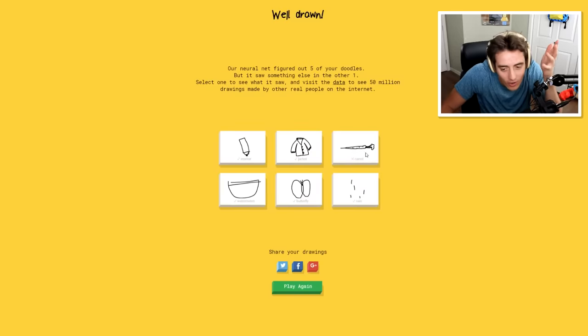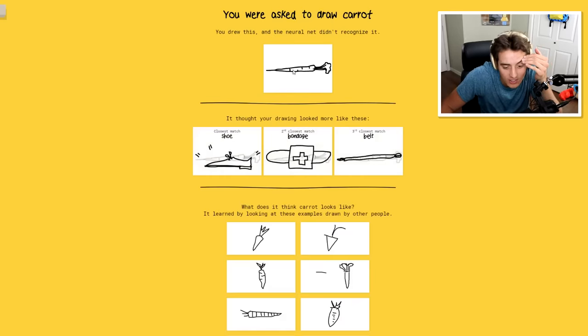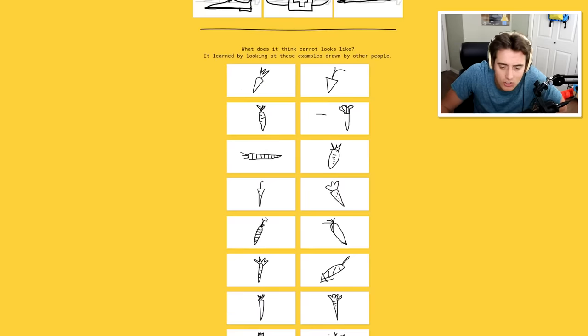How? I don't know. Carrot - I mean, come on. Look at everyone else's carrots. You're saying that that's not a carrot? At the top there - of all the things it could have been, they thought it was a shoe, they thought it was a belt, they thought it was a bandage - but they didn't think it was a carrot. Look at these other carrots - these other carrots look exactly just like my carrot!